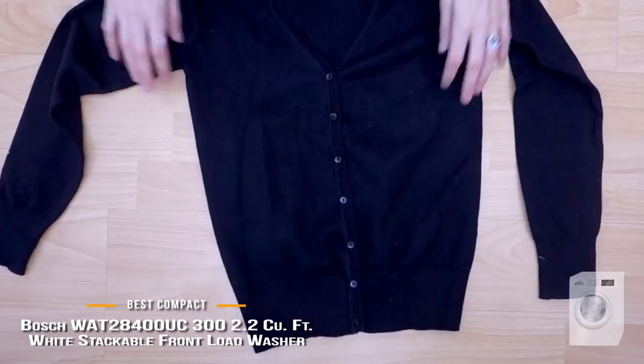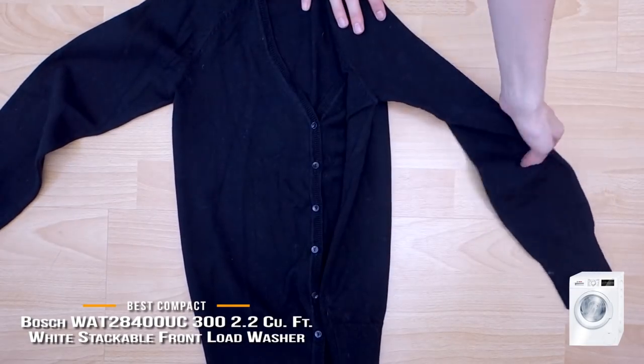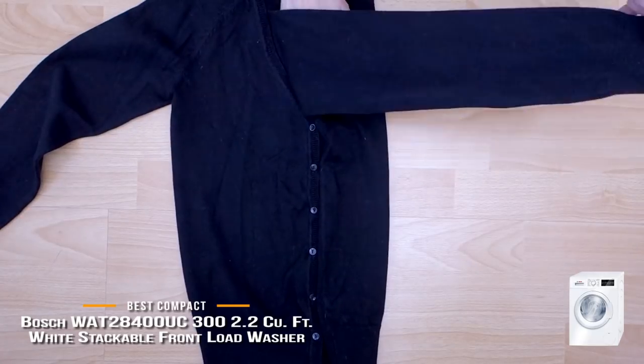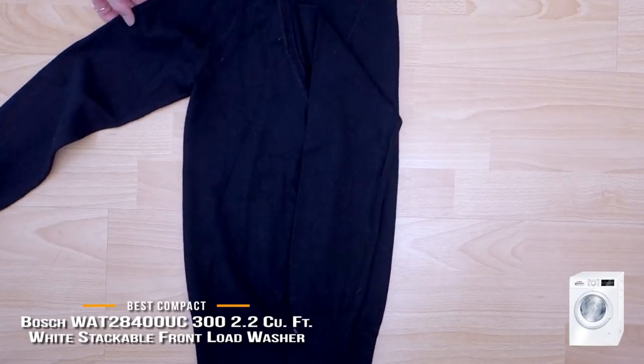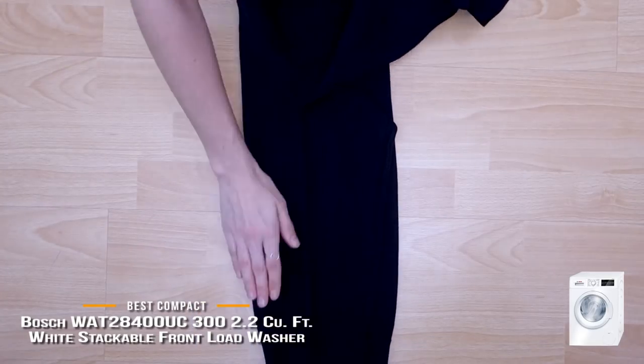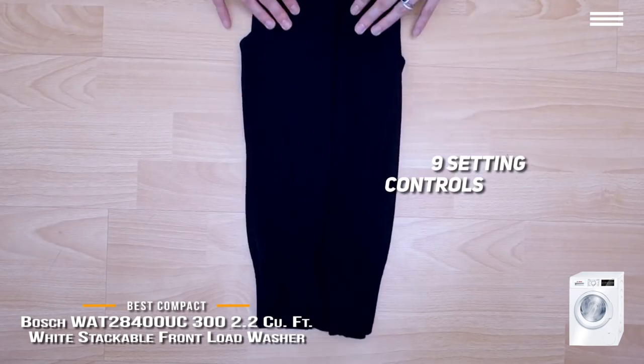You can even stack it on top of or below a dryer of a similar size. Despite its size, the machine's 2.2 cubic foot drum can take about 15.4 pounds of laundry, or about 16 towels in one load. The design is fairly typical for a front-loading washer — it's white with a transparent front door, and even has a circular pattern on the sidewalls to help reduce vibrations and keep it quiet. It also has a wash cycle dial and an LED display that shows the remaining time, with nine setting controls.